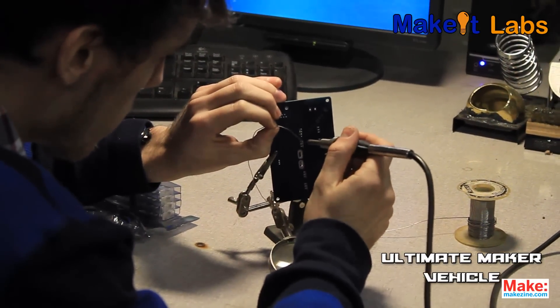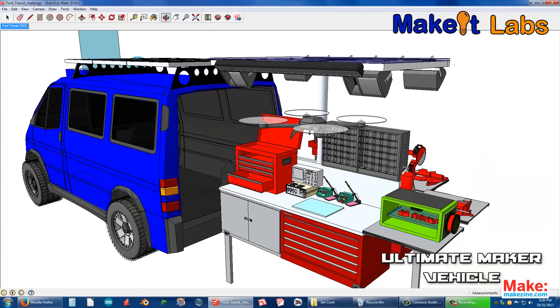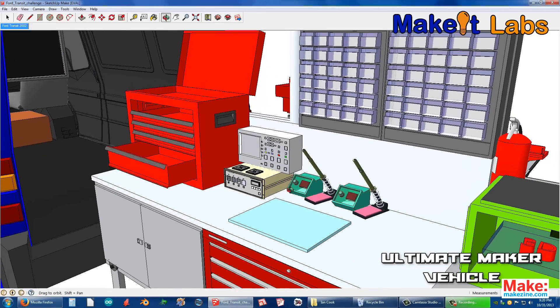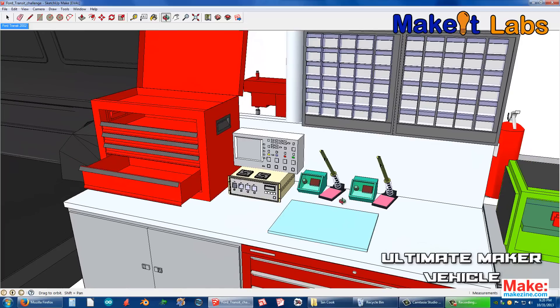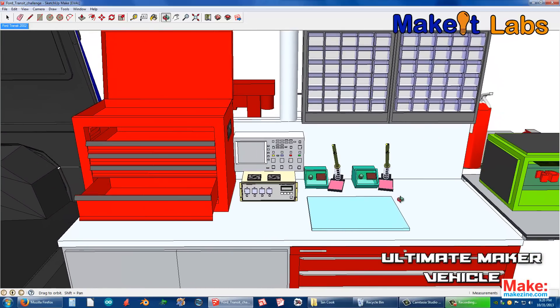We want to have everything we'd normally have at our typical electronics workstation. We've included a computer, soldering station, oscilloscope, function generator, power supply, breadboard, Arduino, and an array of basic electronics components.